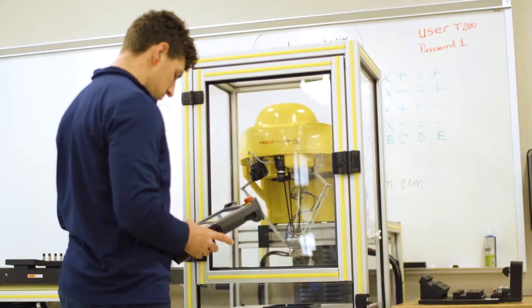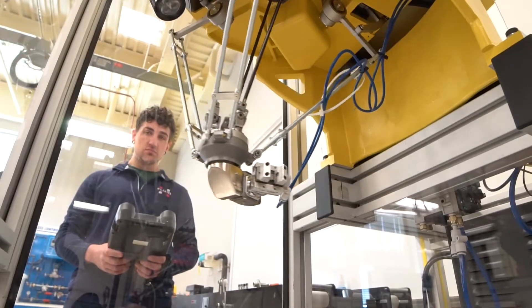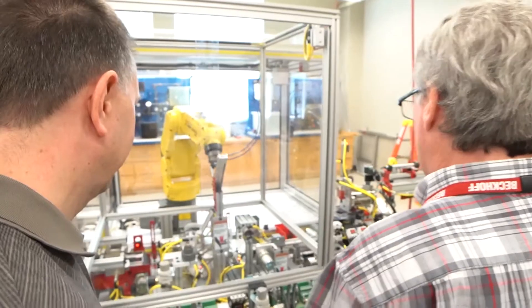Our courses are all taught competency-based and in a fluid, flexible, self-paced modality where you are able to work one-on-one, hands-on with your instructor to finish the skills and also learn the theory.